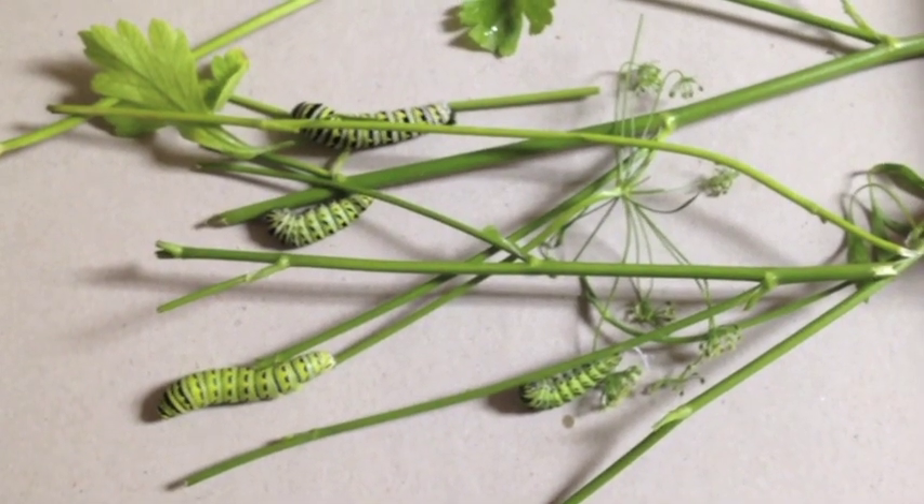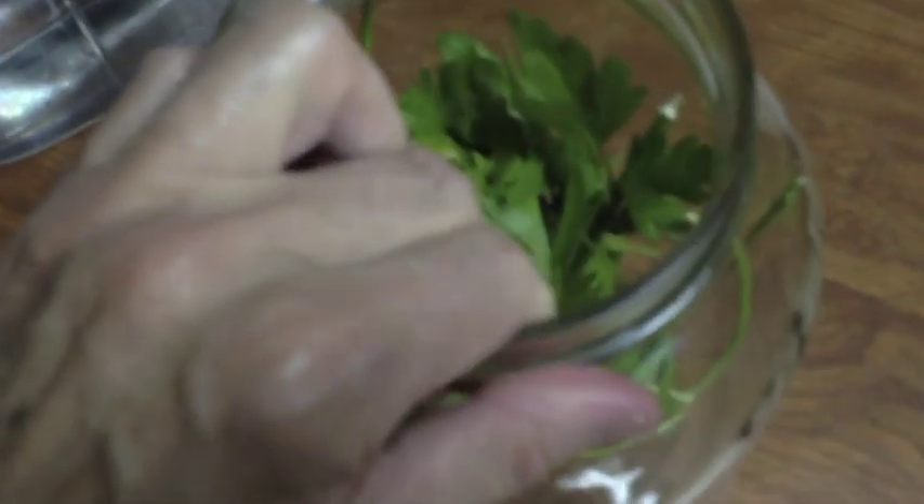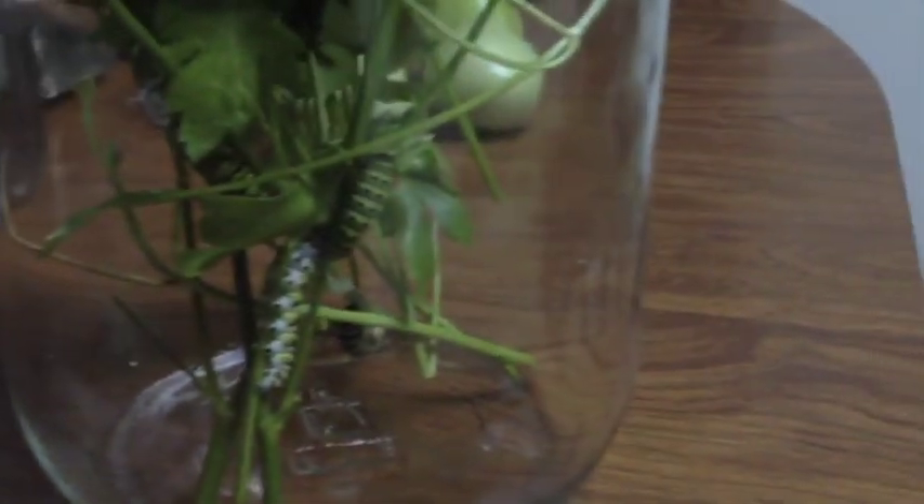I took the jar over to the sink, rinsed it out, and dumped it down the drain. Then I went out in the garden and picked some fresh parsley to feed them with, so they can eat and poop some more. I cleaned the jar, put some fresh parsley in, and put it back in the room to wait.